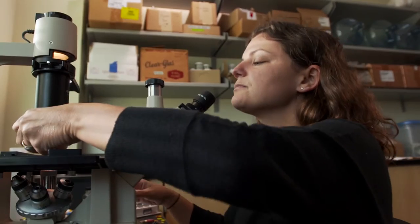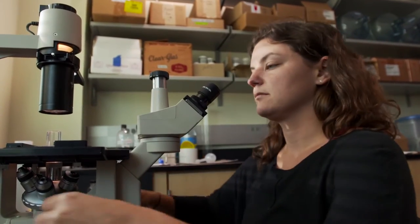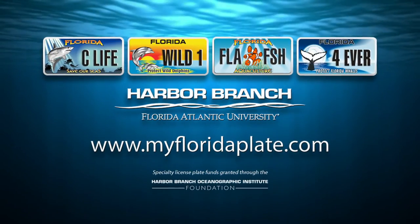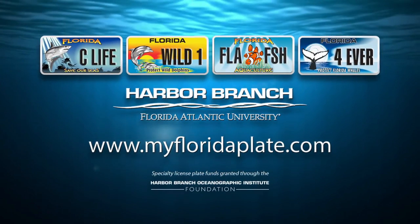Help FAU Harbor Branch continue to drive innovation in these important areas of science. Purchase your plate today at your local tax collector's office or online at myfloridaplate.com.